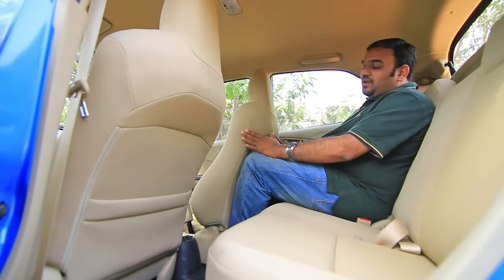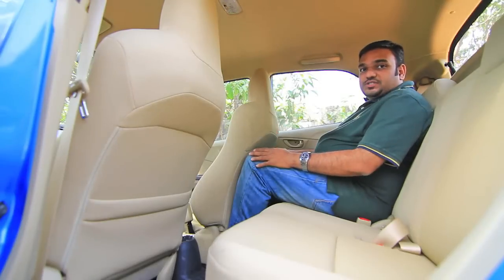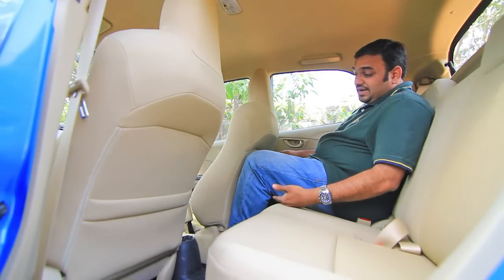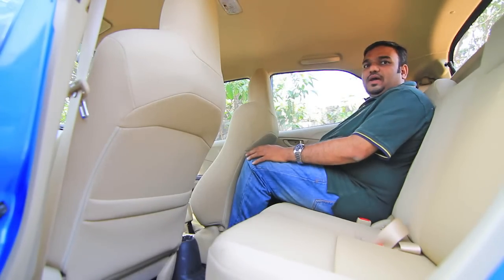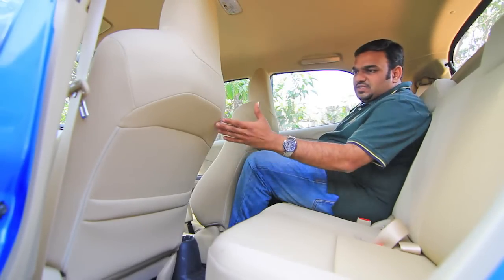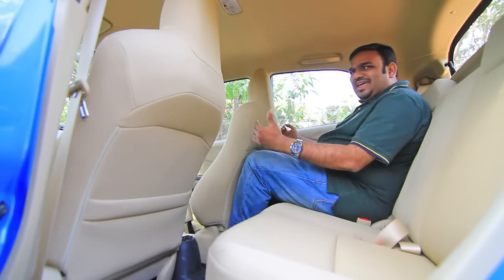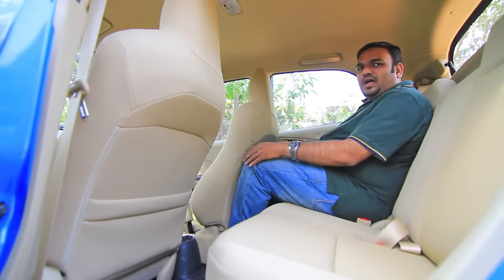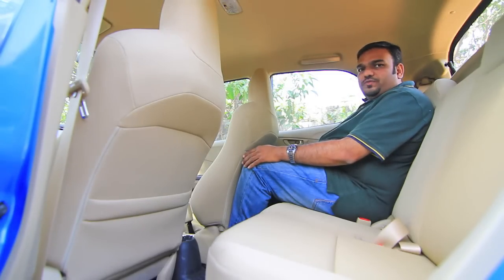With the front seat set to my driving position, the space at the back isn't all that generous. The under-thigh support is quite less, the knee room is quite less, and the foot space is quite less. But if you think about it from an average Indian's point of view, this much space should be enough. The contours on the front seats don't give you a lot of knee room, but it's not all that uncomfortable either. From an average Indian's point of view, this should be a comfortable amount of seat space.